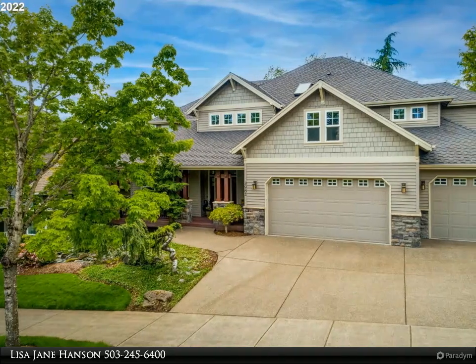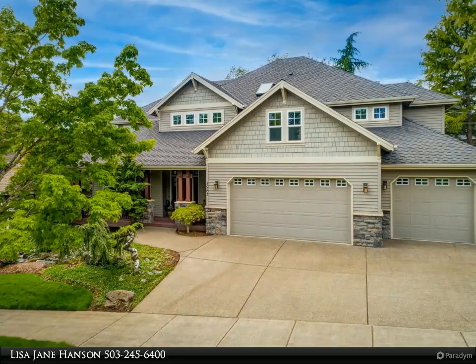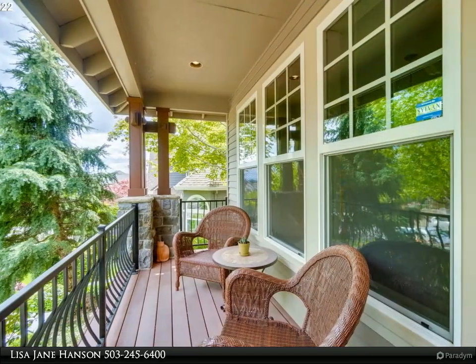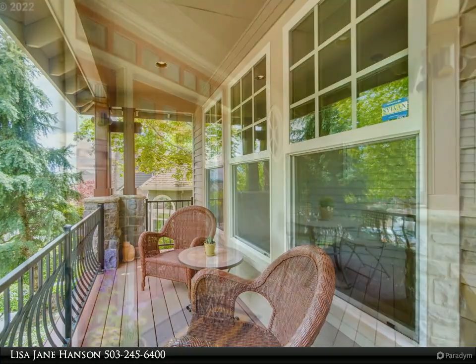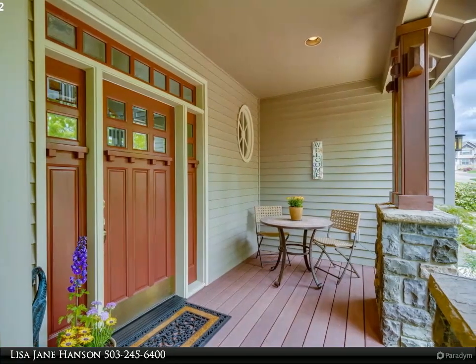This RE/MAX Equity Group property video is presented by Lisa Jane Hansen. Premium quality craftsmanship: gourmet kitchen with granite, solid cherry cabinets, gas Viking range and island, Sub-Zero fridge, private deck off kitchen with gas barbecue, solid hardwood floors, and gas fireplace.